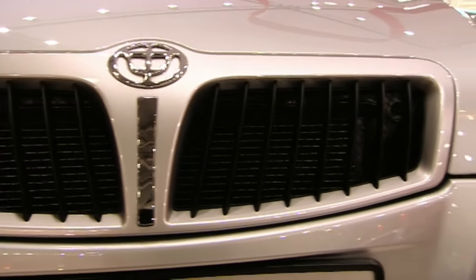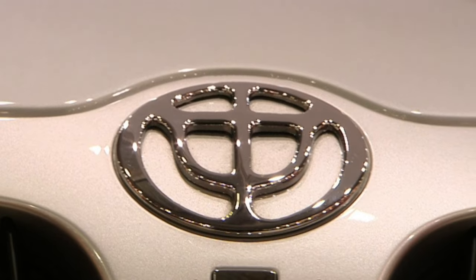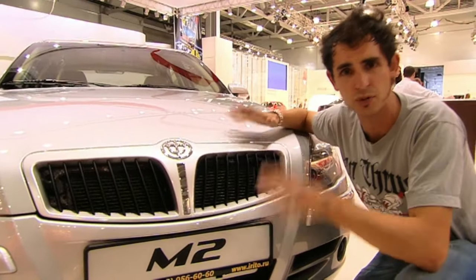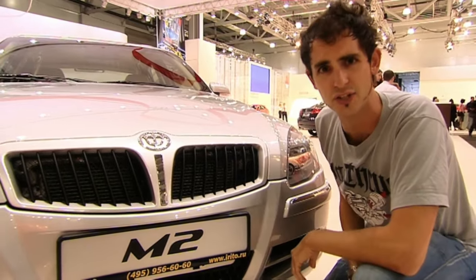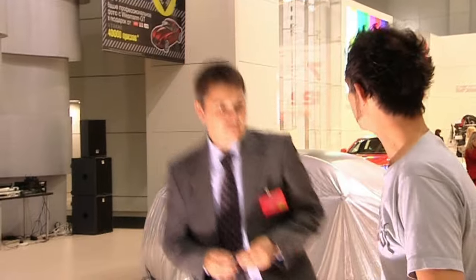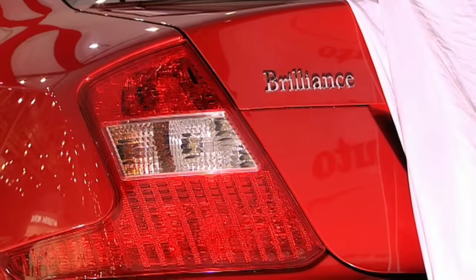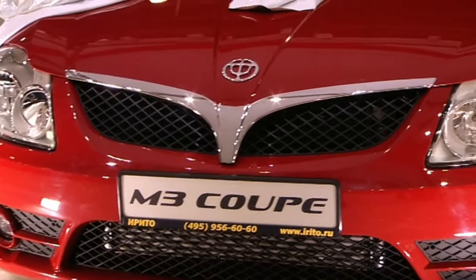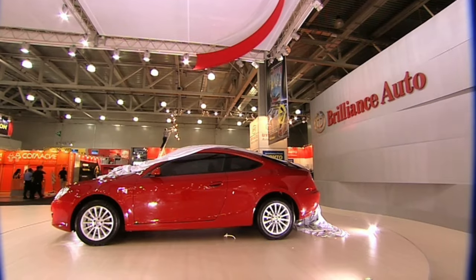Another Chinese manufacturer, the modestly named Brilliance, had a number of new models but they all looked a bit familiar. They're flooding the Russian market because Russian people just want cheap cars. Doesn't it look like a BMW 3 Series? The Chinese are professional cloners. And that one's even called the M3 Coupe, which I thought was a BMW. This is the first sport coupe from China — the M3 Coupe, not from BMW.